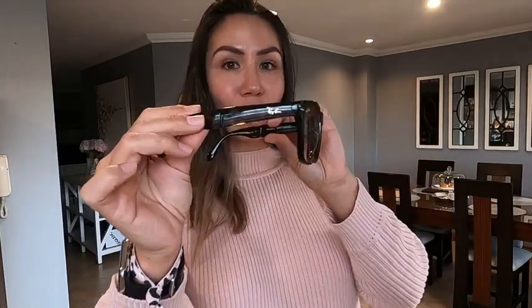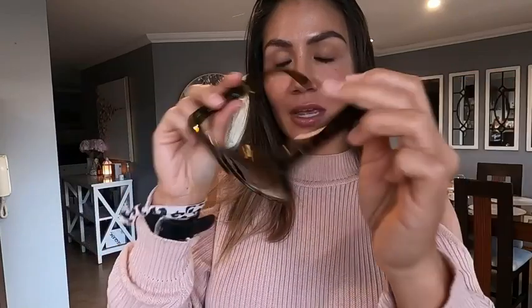I take these with me in my cross bag all the time because they fold up so small and tiny you can hardly notice them. They have this beautiful gradient finish and this gorgeous tortoise shell frame. I love the way that they look on with the gradient.